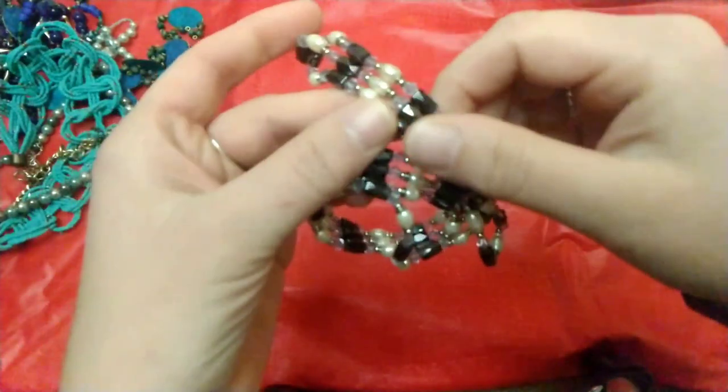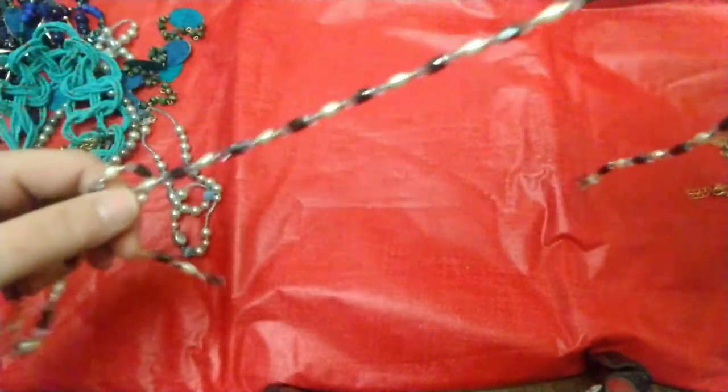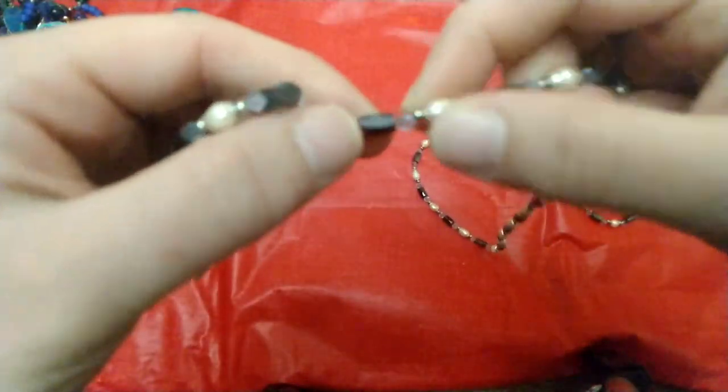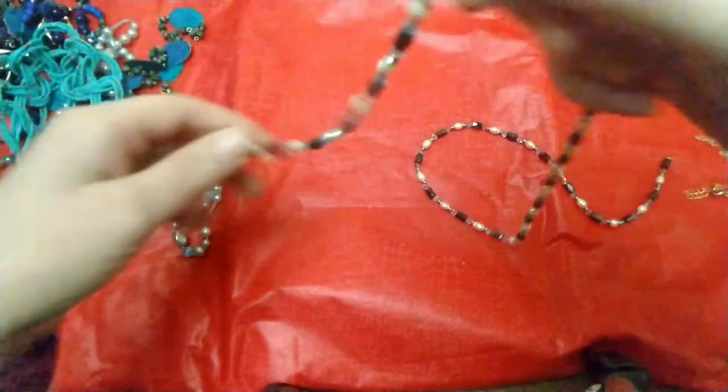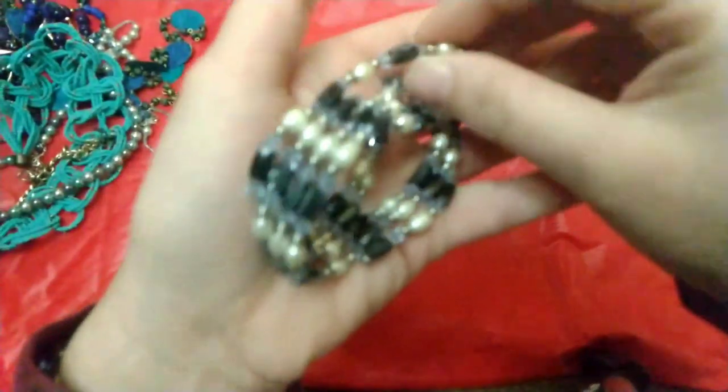Then I found these — I've seen them before — they're the magnetic bracelet slash necklace. I think this is called hematite. You can make it into a necklace or bracelet, it's magnetic, and I think the other beads are faux pearls and some glass beads.